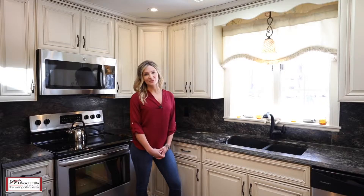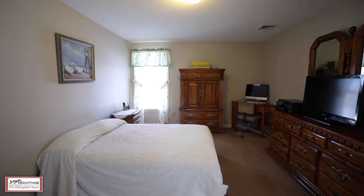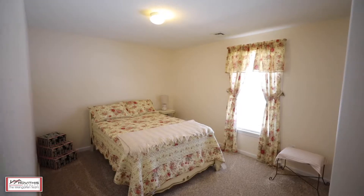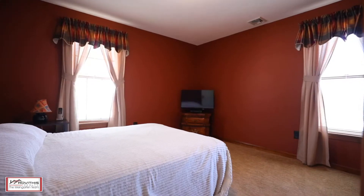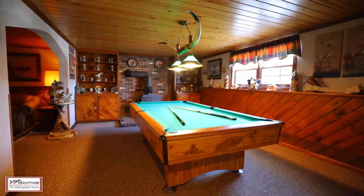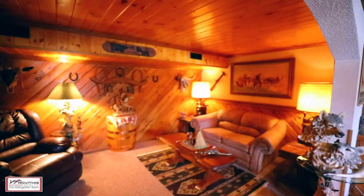Perfect master bedroom with updated en-suite and two additional bedrooms. And let's not forget about the additional living space in the lower level, which includes a den, rec room, and laundry area.